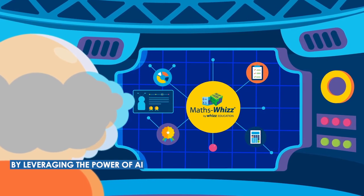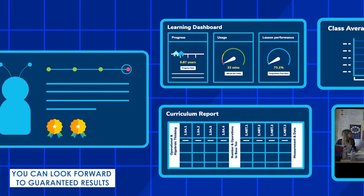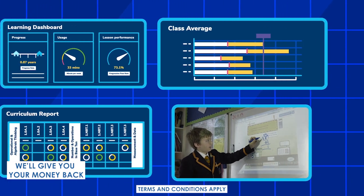By leveraging the power of AI to give your child a tailored learning journey, you can look forward to guaranteed results. If you don't see your child's learning accelerate in their first year, we'll give you your money back.